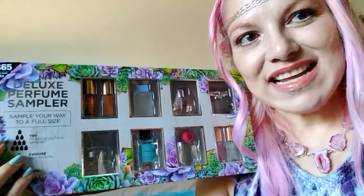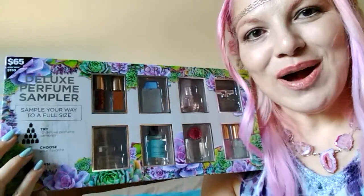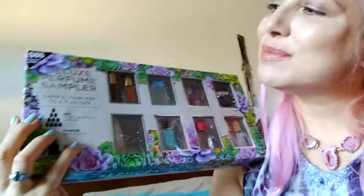Hey friends, I'm here today to share my Deluxe Perfume Sampler from Sephora. It's really, really awesome. It's a $153 value for $65. It was my Mother's Day gift and yes, I'm late.